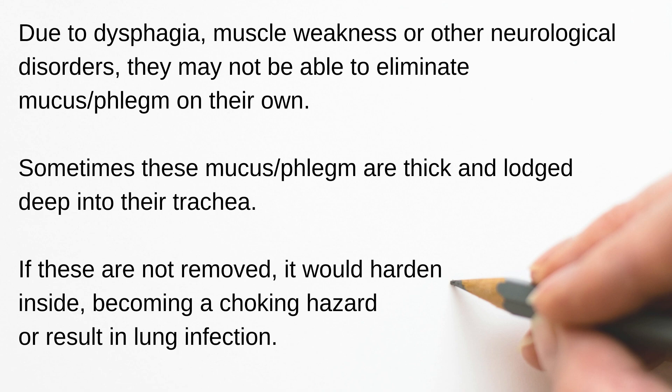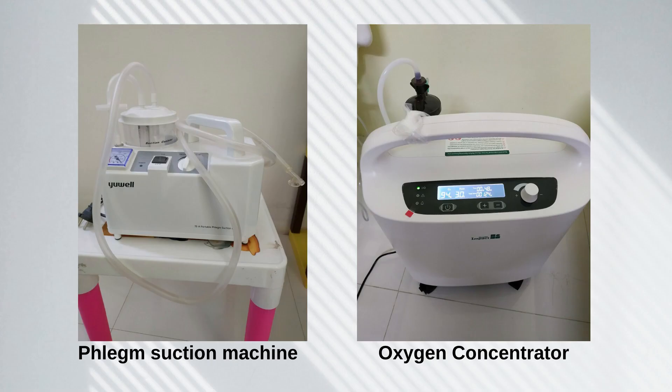If a person has Alzheimer's and is on nose feeding because of dysphagia, you will need to perform suction because most probably they would not know how to swallow the phlegm or spit it out. You have to have a phlegm suction machine as well as an oxygen concentrator, because when we perform the phlegm suction, the oxygen level in their blood will drop, so we need to supplement oxygen for them.